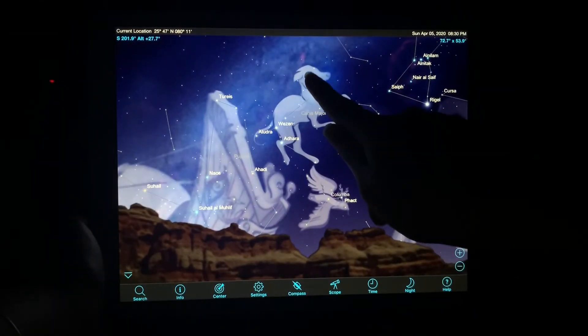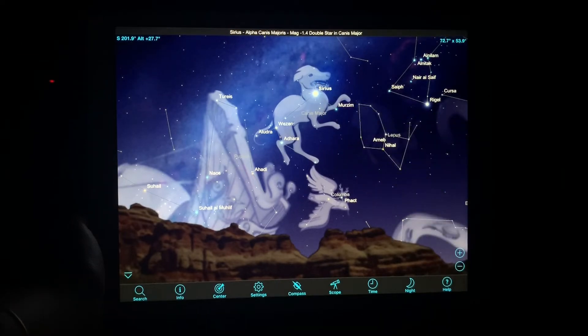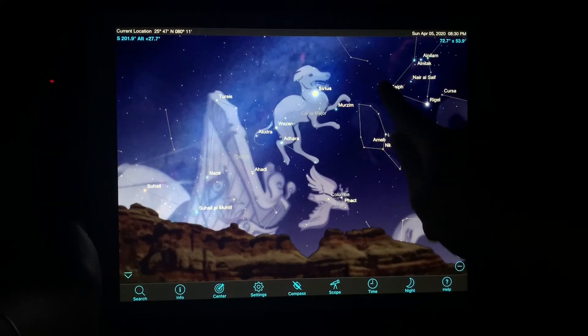As I click on this middle star, it highlights that this star is Sirius, the brightest star in the sky. Sirius represents the eye of the big dog constellation, also known as Canis Major.